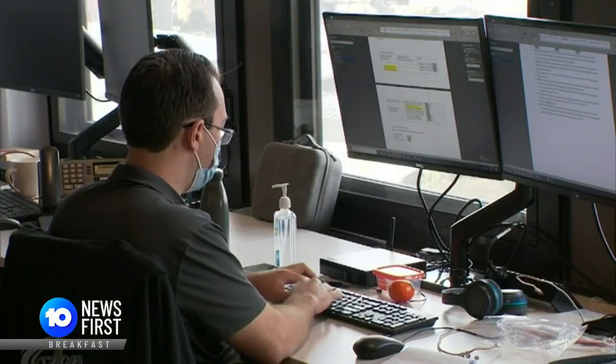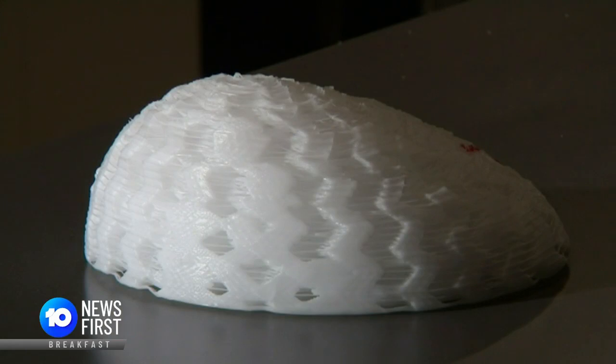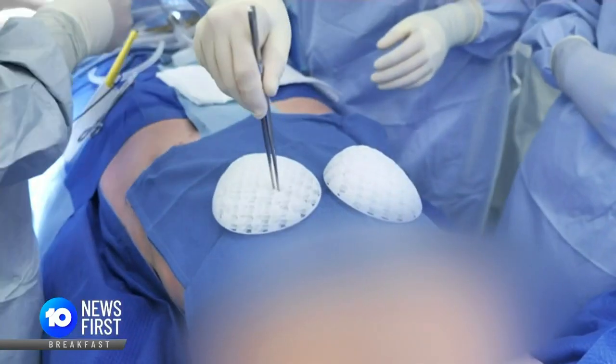That's why doctors and engineers have spent the past decade trying to come up with a better method. Now they have. Moenna is the first person in the world to receive a 3D printed breast scaffold.